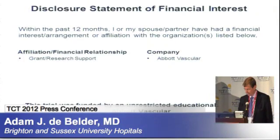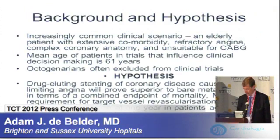These are my disclosures over the last year. It's important to emphasize this trial was funded by an unrestricted educational grant from Abbott Vascular.